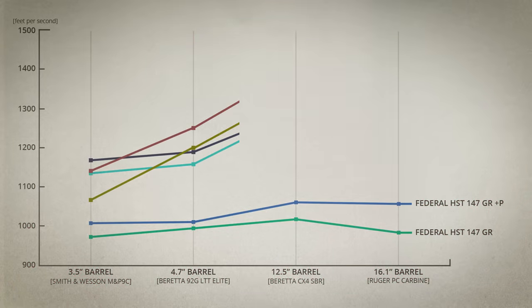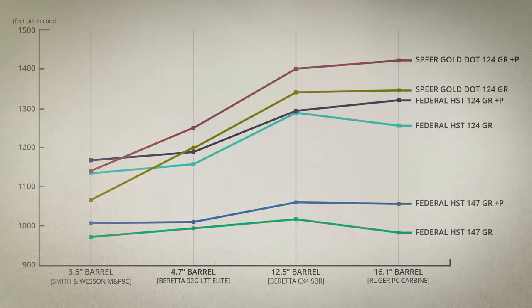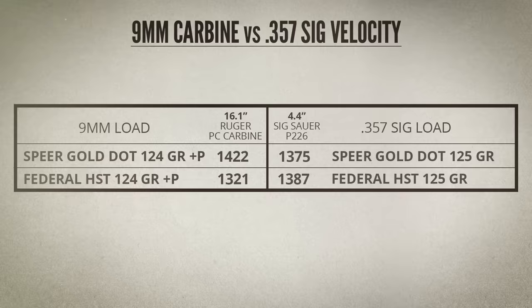Now let's look at the 124-grain HSTs and Gold Dots. These saw a much sharper increase going from the Beretta 92 to the 12-inch carbine — the HSTs both gained over 100 feet per second, and for the Gold Dots that increase was closer to 150. Then there were only a couple of slight changes going to the 16-inch barrel. The 124-grain Plus-Ps out of the Ruger PC Carbine are super fast for 9mm — they are on par with .357 Sig velocities measured out of a full-size pistol, but those .357 Sig bullets are designed for those higher velocities.